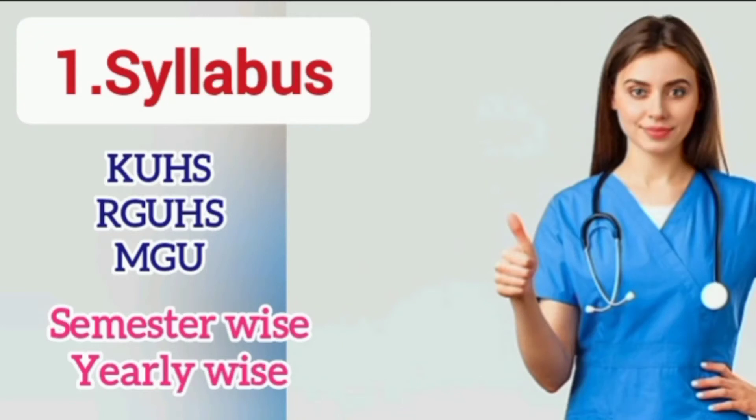Hello. I'm going to talk about BSc Nursing students. I'm going to talk about Kerala University, Rajiv Gandhi University, and Mahatma Gandhi University. I'm going to talk about semester and early portions.